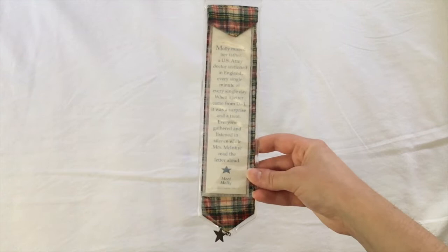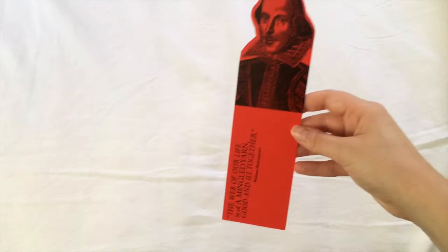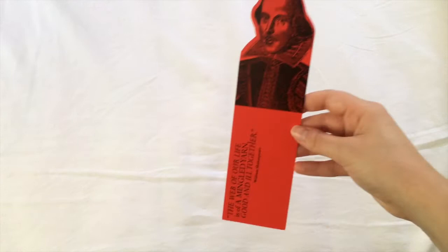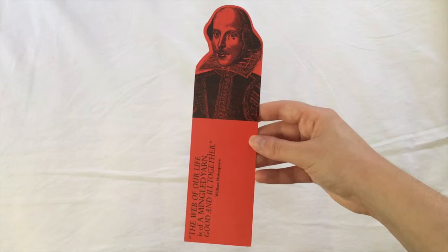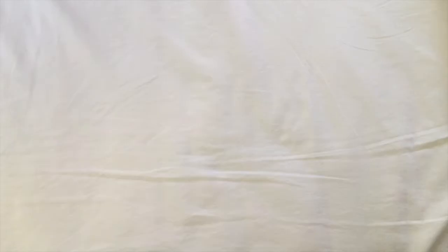Another very old bookmark: this is my Molly McIntyre bookmark from the American Girl series. Molly was my favorite because we looked alike and she was a dancer just like me. Next we have a bookmark from when I went to see the Royal Shakespeare Company when I was 17 in Stratford, which says 'The web of our life is of a mingled yarn, good and ill together.' It's a bit too big for most of the books that I read, but it's a lovely bookmark nonetheless.